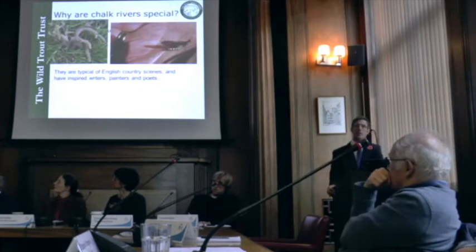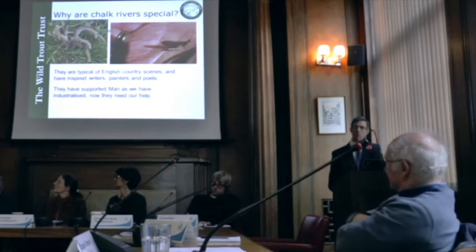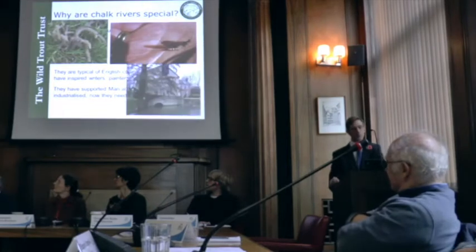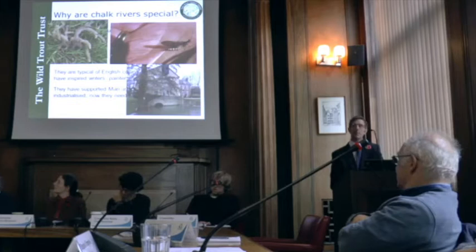Chalk streams are the iconic view of the English landscape — Constable painted such scenes, and Byron wrote about his endeavours at Byron's Pool. Chalk rivers have helped us; we've taken from them and used them for mills. Bulbeck Mill at Barrington, a huge number of mills on the River Rea, three mills on the River Shep — which is only two and a half kilometres long. The number of mills was indicative of how important our chalk rivers were, and how much energy that flow gave those communities.